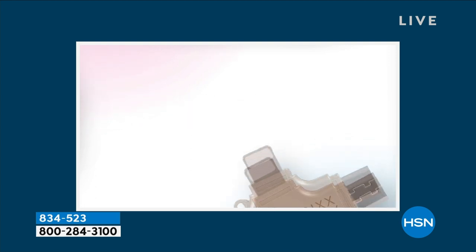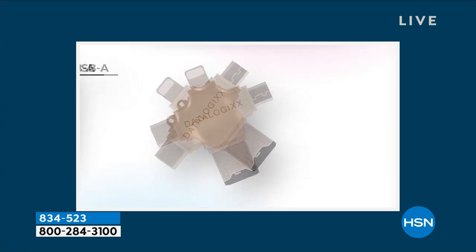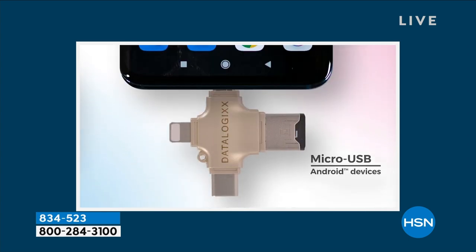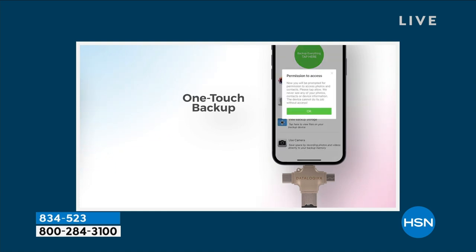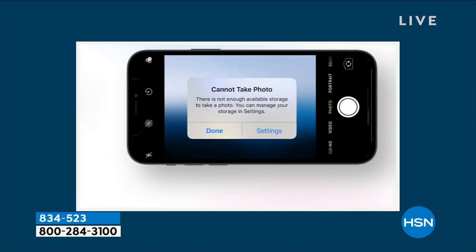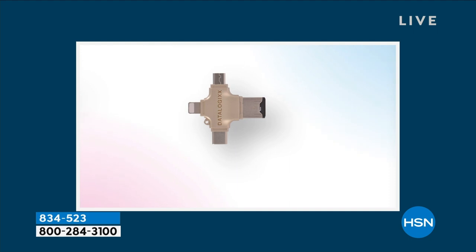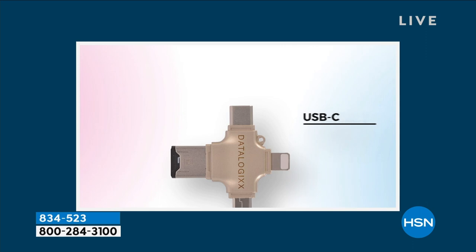You have this very innovative cross design with all of the tips built right in. Lightning is right there at the top. You have your brand spanking new USB-C that works with all of your new Android devices. You have your micro USB which works with your older Android. And at the bottom, you have one of the newest and latest USB 3.0, which is going to give you faster transfer speeds right onto your computer. This works with everything. You don't have to carry around wires or cables or adapters. You don't need wifi. You don't have to sign up for an account. This is the easiest way.